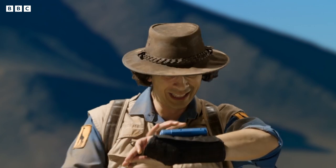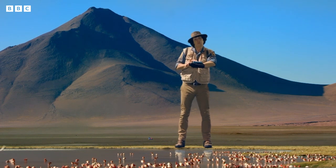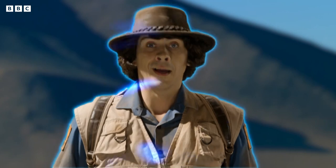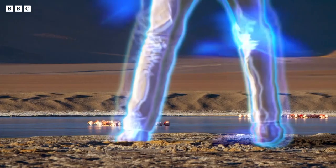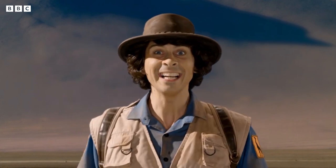I hope this works... to the size of a flamingo. That's better.